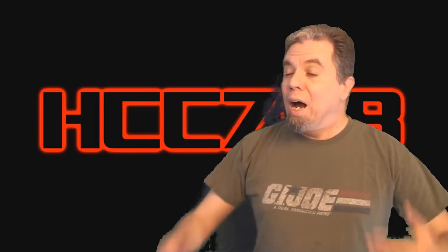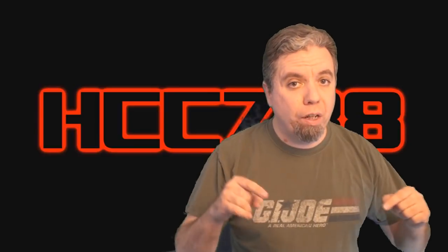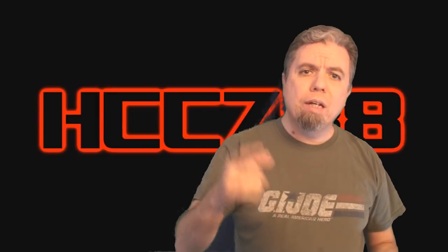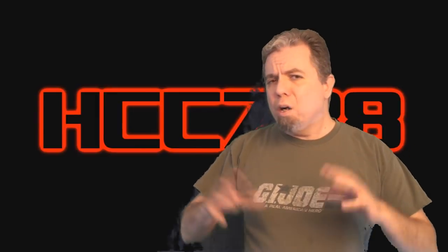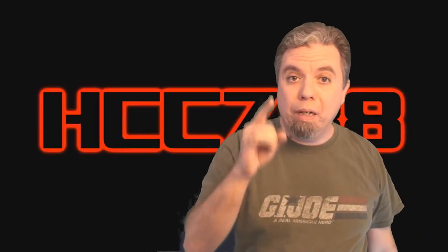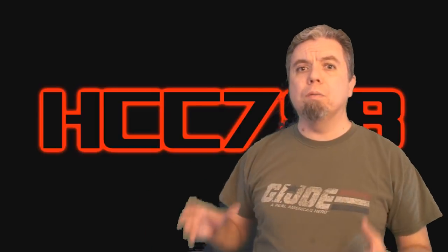Hello everybody, HudaCobraCommander788 here. Welcome back. We took a long break at the end of 2017. I've been busy working on this video and a few changes on the channel. We had a good thing going last year, so I don't want to change the format very much. We have a new intro, we have a new background, but the reviews will be the same.